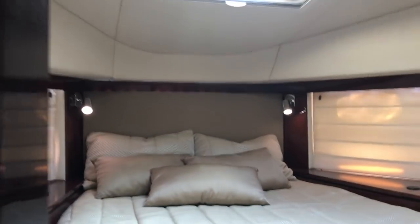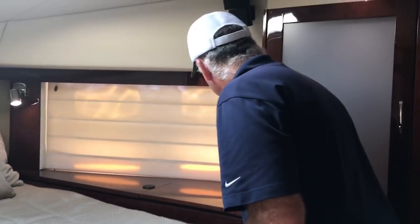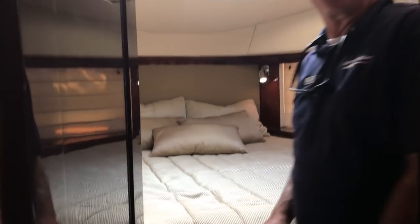Forward in this boat you have a VIP stateroom. You will notice reading lights and portholes on each side, as well as his and hers hanging lockers. There's a separate Bose sound system in here, their own TV and DVD, and a separate air conditioner with its own control.